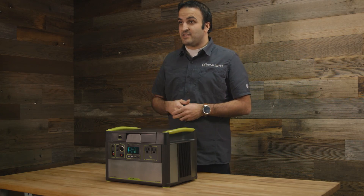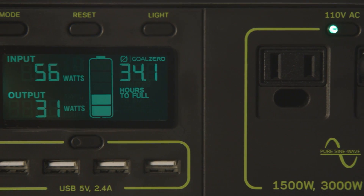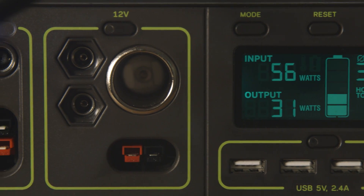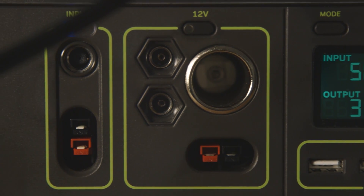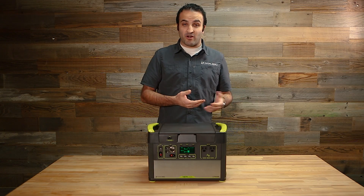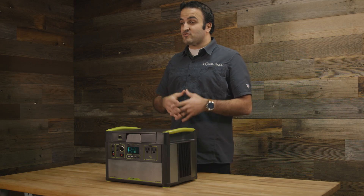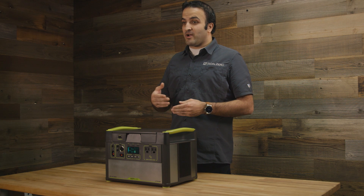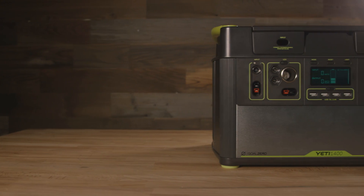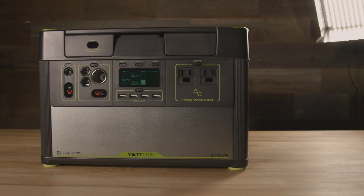For example, we have an AC port up front that powers anything that you plug into the wall. We have a line of USB ports that recharges mobile devices like cell phones and tablets — anything with a USB port — and then we also have a 12-volt accessory port, so anything designed to plug into something like a car cigarette lighter you can use this to power. Collectively, you've got this very versatile system where anything that uses electricity you can plug into it and run when the power's out or when you're off the grid and need access to a significant amount of stored energy.